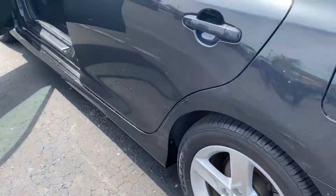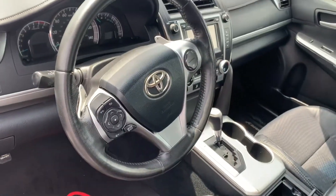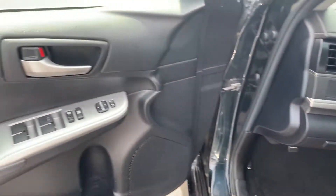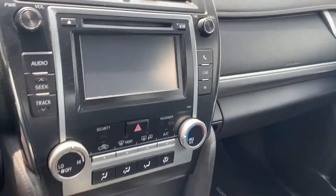Bringing it to the interior here for you. Those are the power driver seats, cruise control, power windows and locks. You got your media center here, climate control. The cloth looks great — no visual rips, tears, or stains.